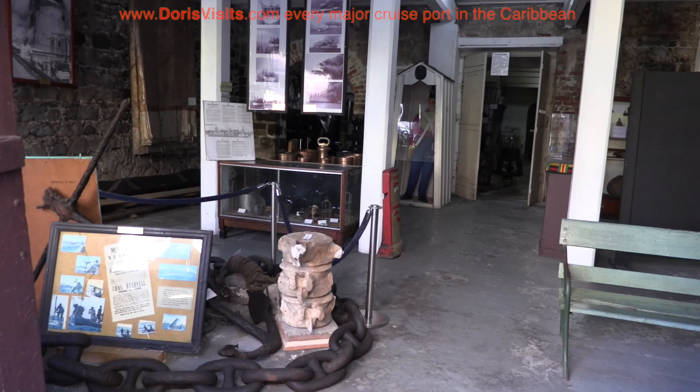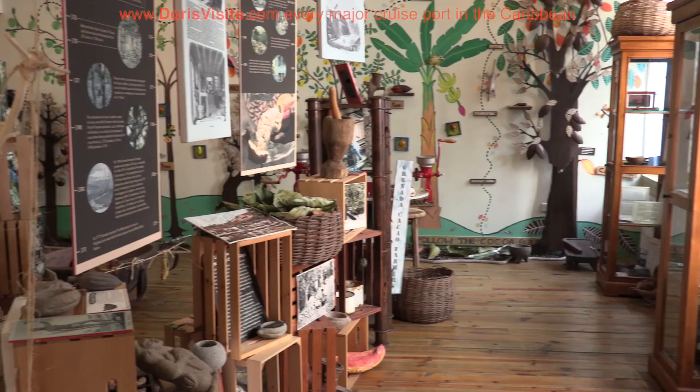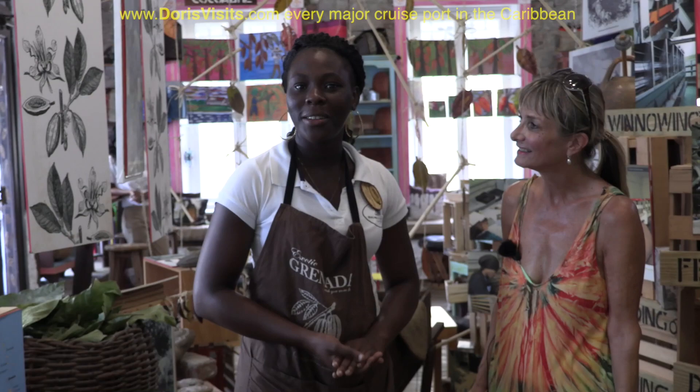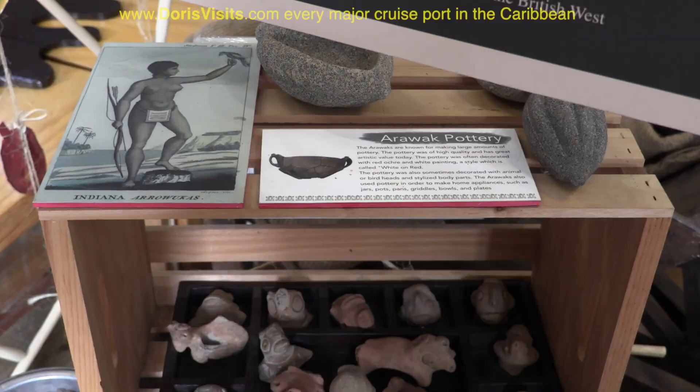Just up the road is the House of Chocolate, the chocolate museum. The smell is delicious, and it's lovely and cool, and this is Rina, and Rina's going to explain what you can expect to find here. At House of Chocolate, we have a small chocolate museum where we offer a complimentary tour. We explain where chocolate comes from, we explain the process we follow here in Grenada to make our dark chocolate.